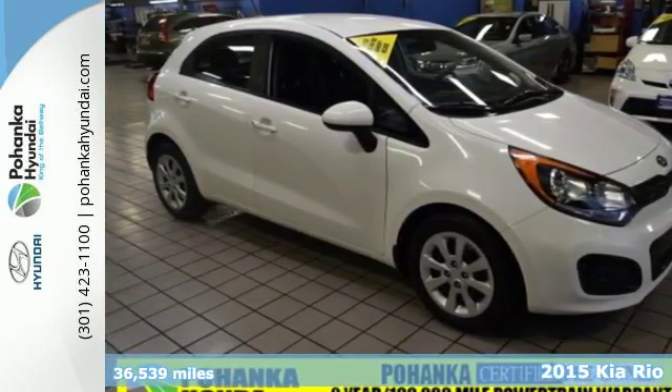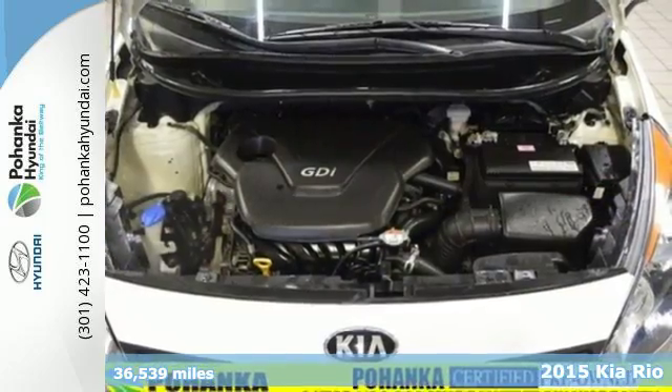It's a 2015 Kia Rio 5. Start your next adventure in this Kia.